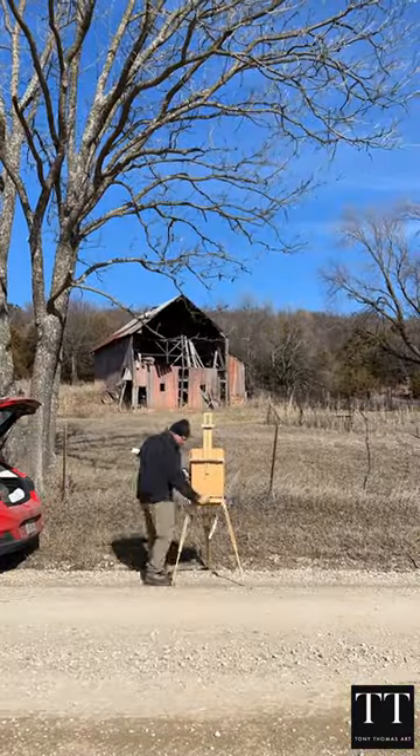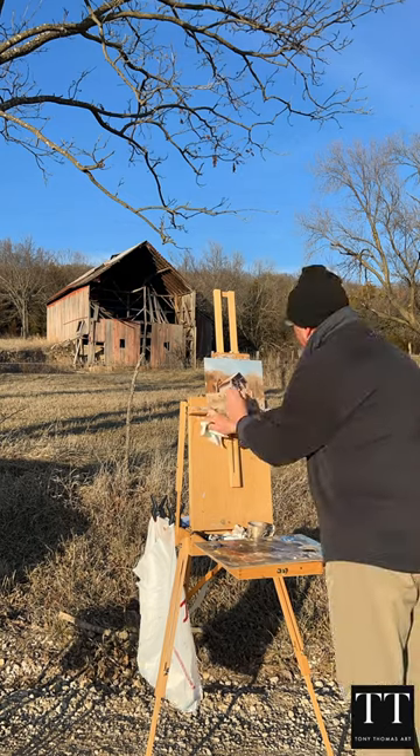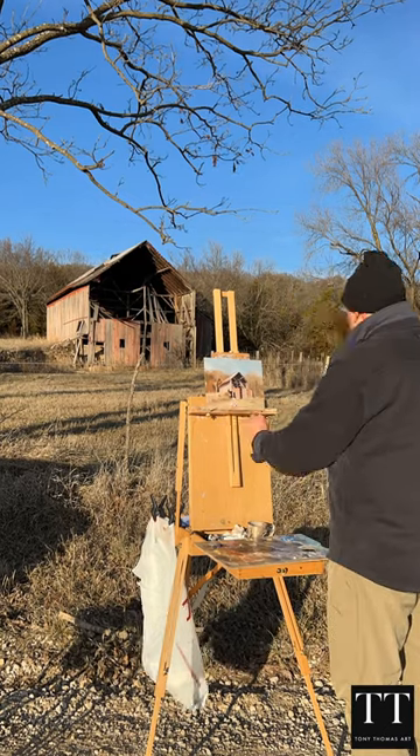While driving down a county road, I discovered this old barn. So I literally parked our car on the side of the road, set up my easel, got all my paints out, and I began painting this worn down, tired looking barn.